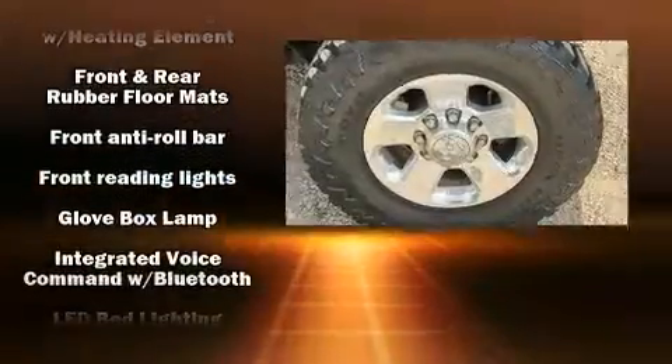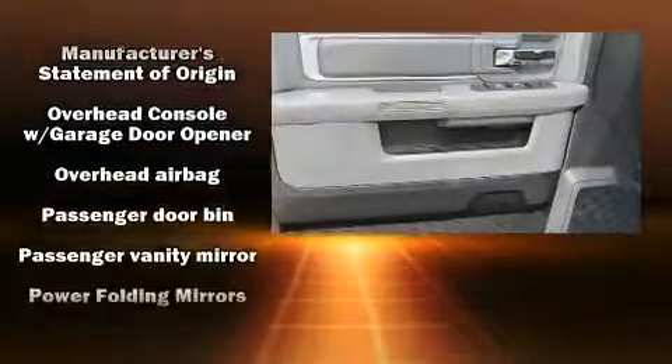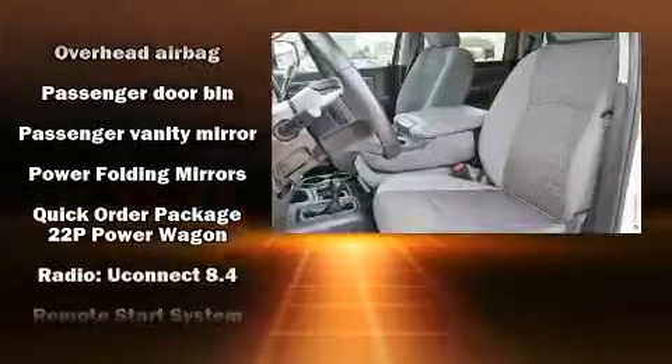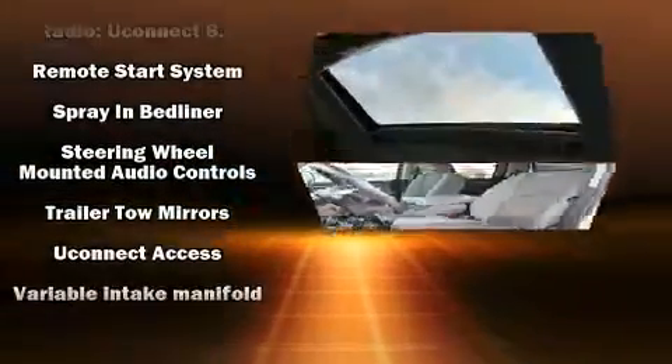Passenger security is always assured thanks to various safety features such as dual front impact airbags with occupant sensing, front side impact airbags, traction control, brake assist, a panic alarm, and four-wheel disc brakes with ABS. With electronic stability control supplementing mechanical systems, you'll maintain precise command of the roadway.